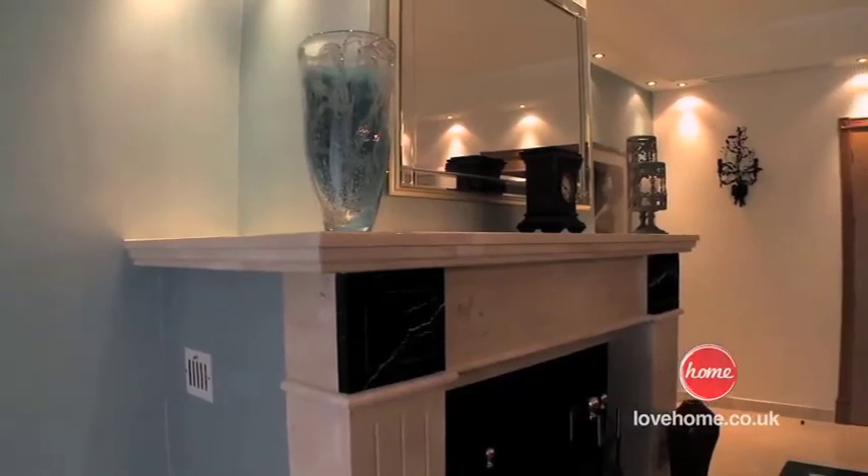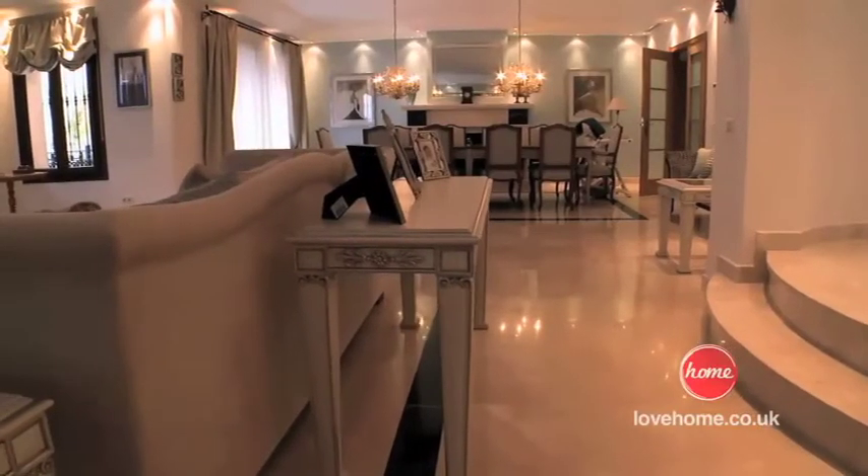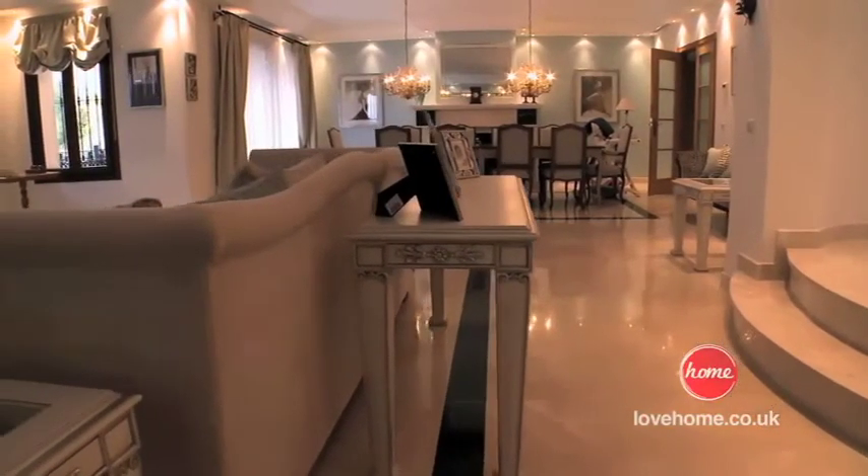I used the wallpaper because I wanted a bit of the reflection. It's quite a metallic finish to the paper, so it really gives that lift that the room needed.